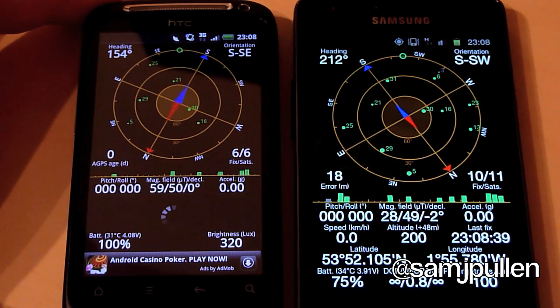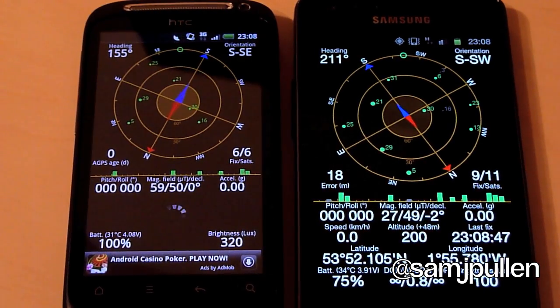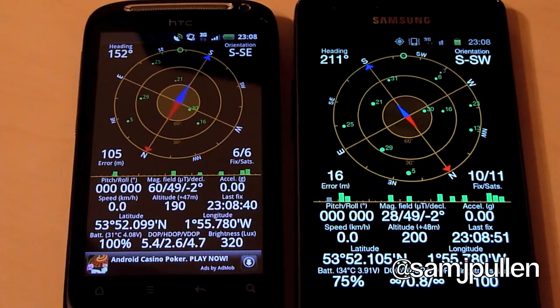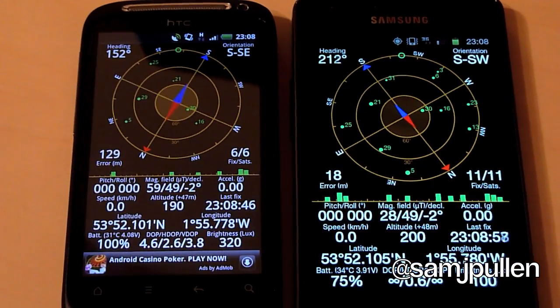I'm still trying to find somebody that will trust me to do it in the car with them. So this has been the GPS test of the Desire S and the Galaxy S2. If you liked the video don't forget to click like and subscribe. Thanks for watching and I'll speak to you next time. Cheers.